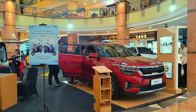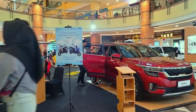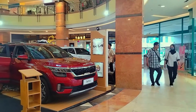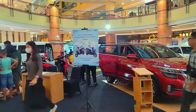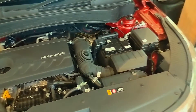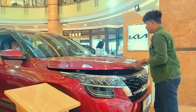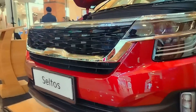Kia Seltos pertama mengaspal di Indonesia pada awal tahun 2020. Hingga kini pesaing terdekatnya adalah Honda XRV dan Hyundai Kereta. Kia Seltos hadir di Indonesia dengan mengusung mesin 1400 cc turbo charge. Dengan mesin tersebut, Kia Seltos mampu menghasilkan tenaga 138 HP dan torsi 242 Nm. Seluruh tenaga tersebut disalurkan ke roda depan melalui dual clutch transmission 7 percepatan. Jenis gearbox ini yang menjadi pembeda dari para pesaingnya.